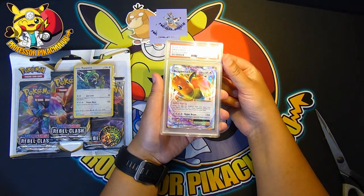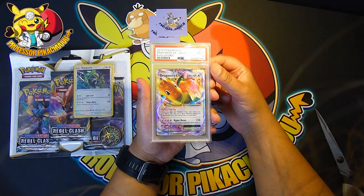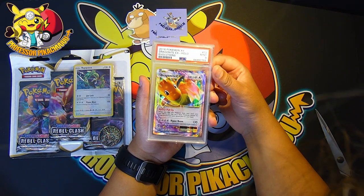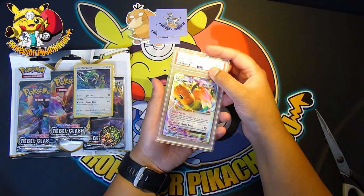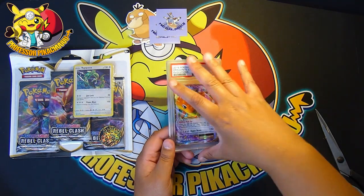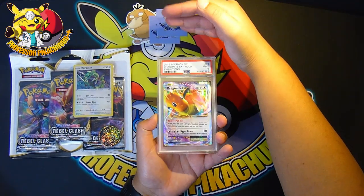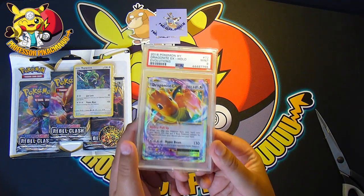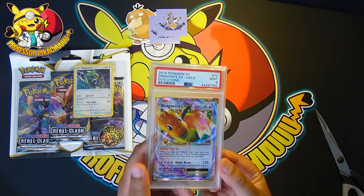My first PSA card, guys. 2016 Dragonite EX, a Mint 9. How awesome is that, guys? I think there's a bit of whitening just around the edge, but I think that's probably it. PokéMadden, thank you so much for this. It's a lot smaller than I thought it'd be. Whenever people show it on videos, I think it looks a lot bigger that way. That's awesome. My first ever PSA card and it's a Mint 9 Dragonite EX.